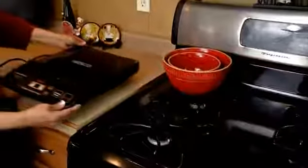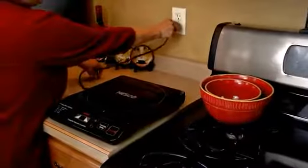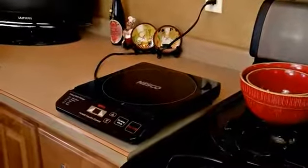It's very easy to carry for instant portability. Take it anywhere there's power — the RV, the patio, a dorm room, the deck, or as an additional cooking place in a busy kitchen.